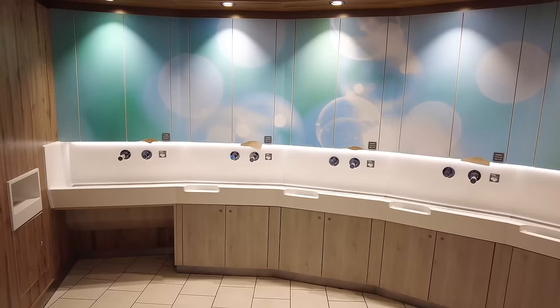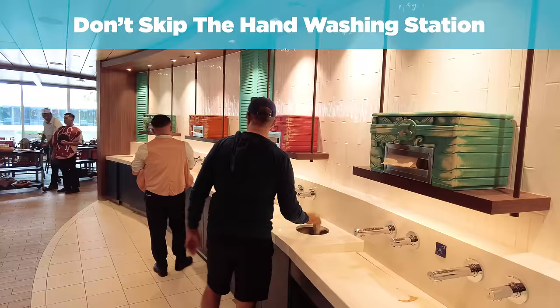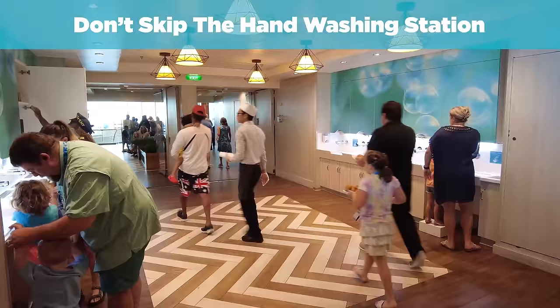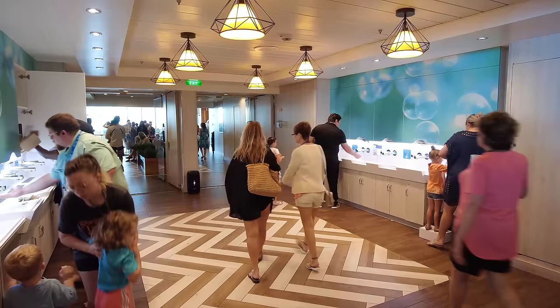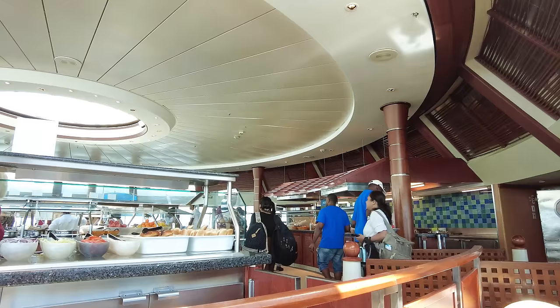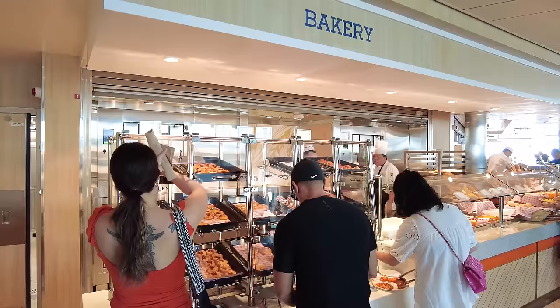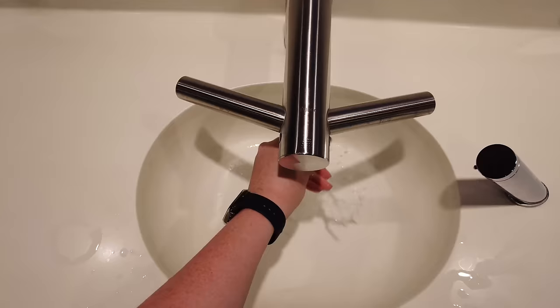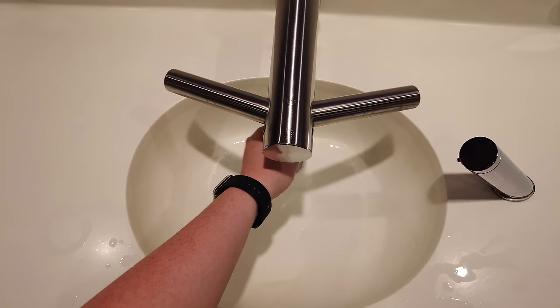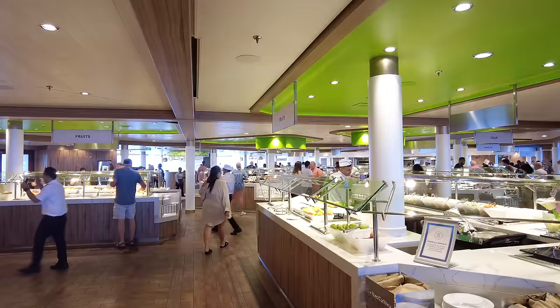Number two — and I honestly can't believe we have to remind people — don't skip the hand washing station. Before you enter, make sure you stop to wash your hands. Nearly all Royal Caribbean cruise ships now have a hand washing station, but some of the older, smaller ships don't, and in that case there's going to be hand sanitizer. Since the Windjammer is a self-service buffet, passengers are grabbing and using utensils and serving spoons. Washing your hands is one of the easiest and best strategies for mitigating the spread of germs to keep yourself healthy. Nothing's foolproof, but that doesn't mean you shouldn't take proper precautions.